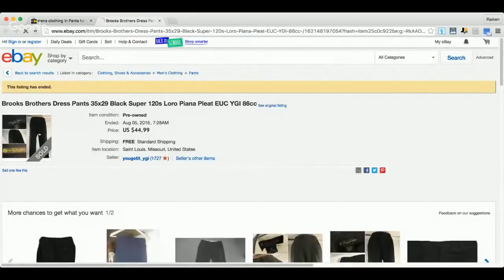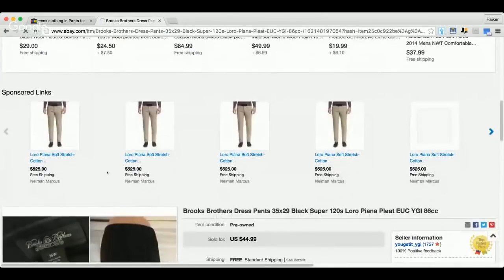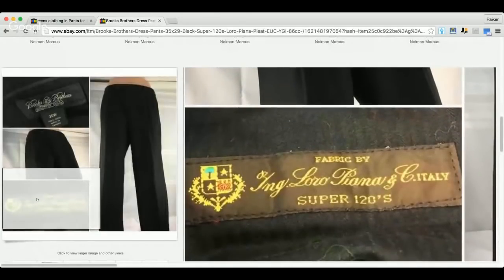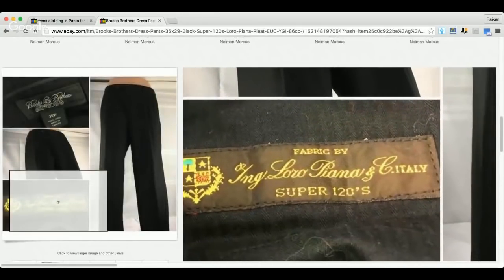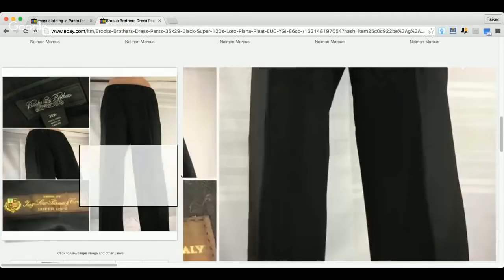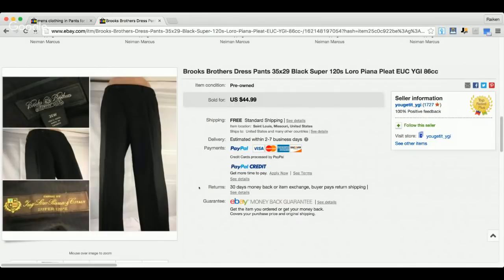Here's a really cool find — it's a Brooks Brothers item, but the fabric is made by Loro Piana. Check out 'Super 120s fabric by Loro Piana.' If you ever find a Brooks Brothers item or any item associated with Loro Piana — which you'll also find on sport coats and suits — you definitely want to buy it. Loro Piana makes their own clothing too but it's super hard to come across. This sold for a best offer under $44.99 in a 35x29.